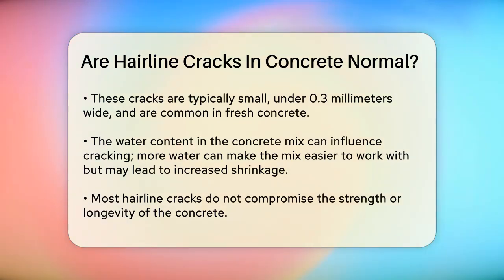Another factor that can contribute to these cracks is the amount of water in the concrete mix. Adding more water makes the concrete easier to work with, but once that water dries out, it can lead to more shrinkage and cracking.